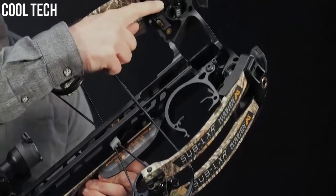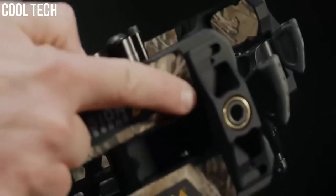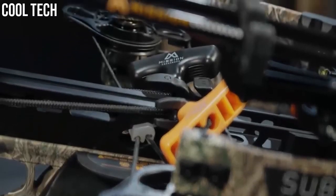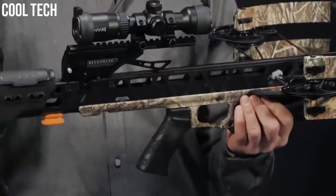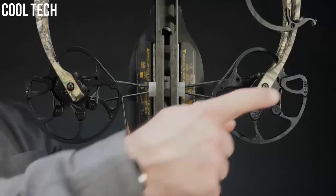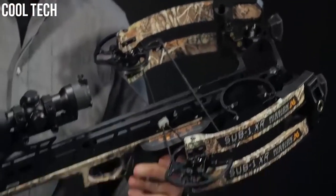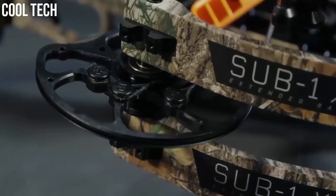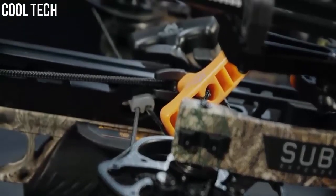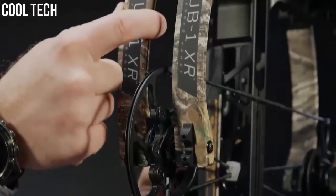The XR features the BOSS system, or Back Out System, which allows you to back out the limb bolts to reduce the draw weight or replace the string and cables without the use of a bow press. The overall length is only 30.5 inches, and when cocked the XR is only 9.1 inches axle to axle, making this a subcompact crossbow. The XR features cams synchronized together delivering 80% let-off, making the bow both easy to cock and decock. The short wide limbs give you torsional rigidity, and the target limb cups deliver the ultimate in accuracy.